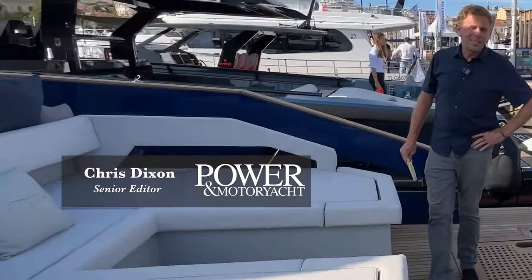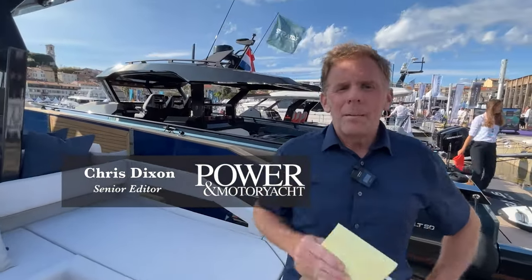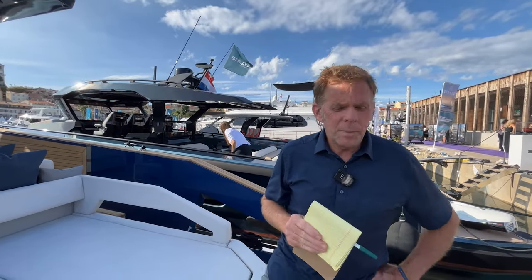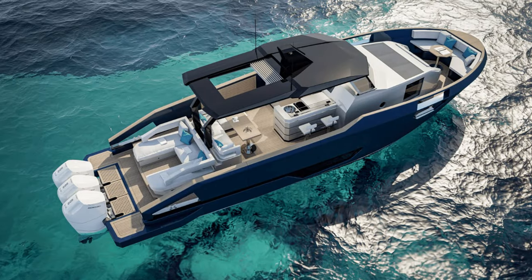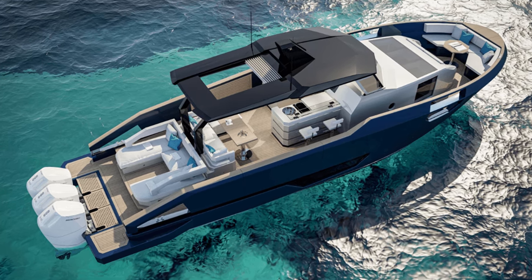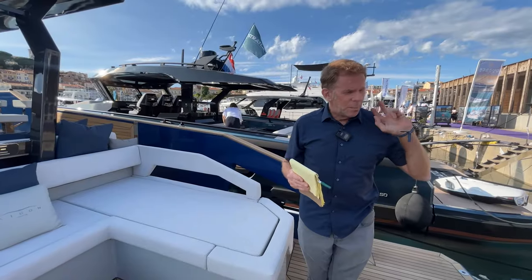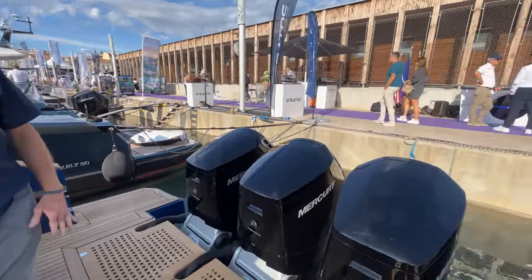Hey guys, this is Chris Dixon, Senior Editor with Power & Motor Yacht Magazine. I'm in front of the camera. Operating the camera is Jeff Moser, Editor-in-Chief of Passage Maker Magazine. He's going to be offering some running commentary along with me on the Icon Audace 50, a new boat that has appeared on the docks at Cannes. She's drawn a lot of eyeballs. We're going to give a quick walkthrough of a boat that is powered by a trio of 600 horsepower Mercury Verados.